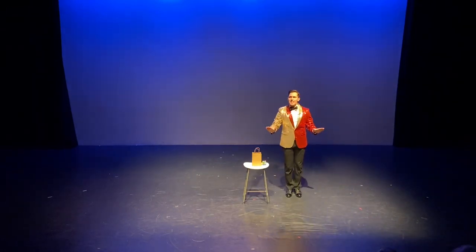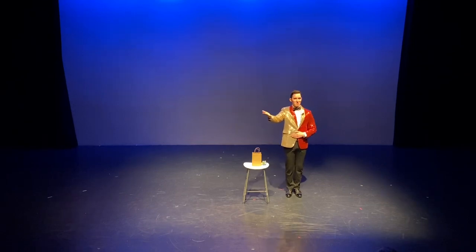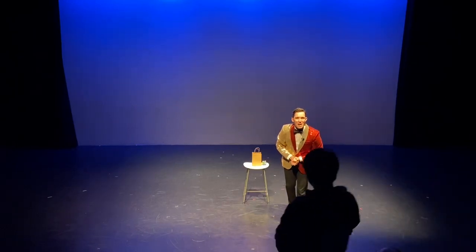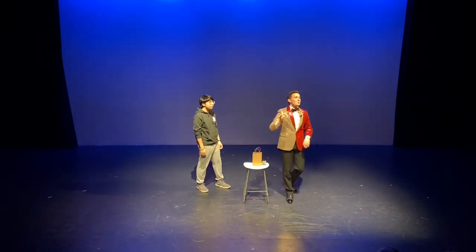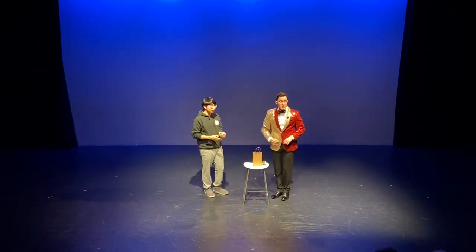Now, I need somebody to race. Can anybody in this audience solve a Rubik's Cube? Anybody at all? We actually have some folks — that's amazing! Come on up! What's your name? Ben! Give it up for Ben! Now Ben, I've scrambled this cube specifically for you. I made it extra difficult — a little home field advantage.